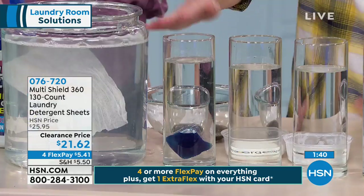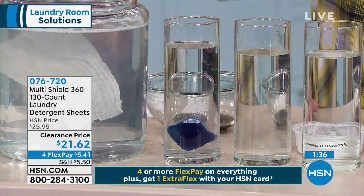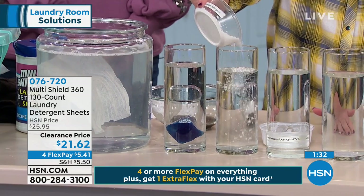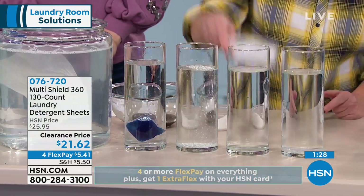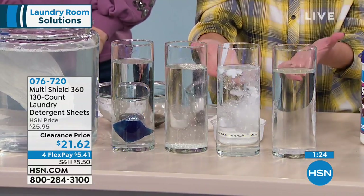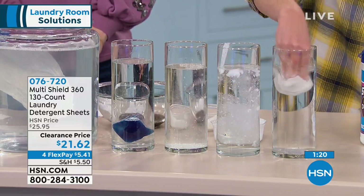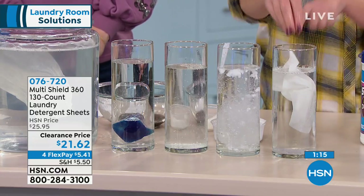Looking at the other alternatives — we have the pods, and we all know what's been going on with those. I don't like having them in the home with kids. We have the powder, which sinks to the bottom when you put it in water. And the liquid takes a lot to get going. But you put the MultiShield in and you can see there's nothing — it's clear, it's clean, it's getting it done.